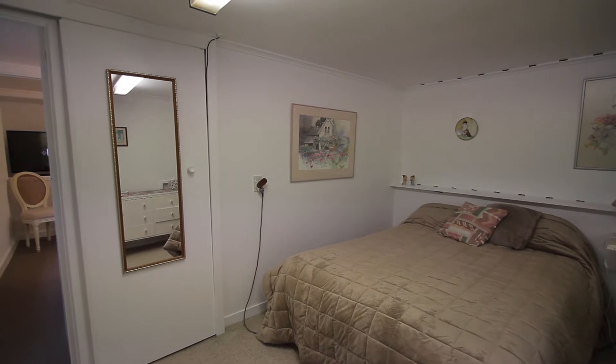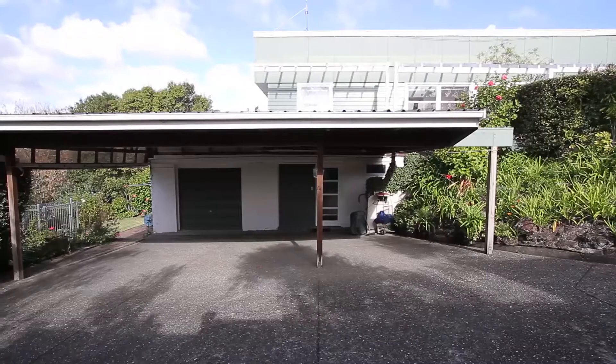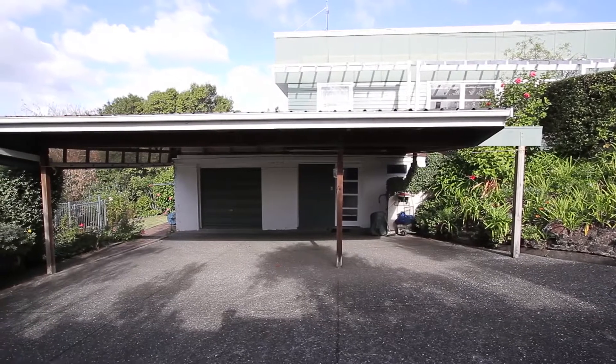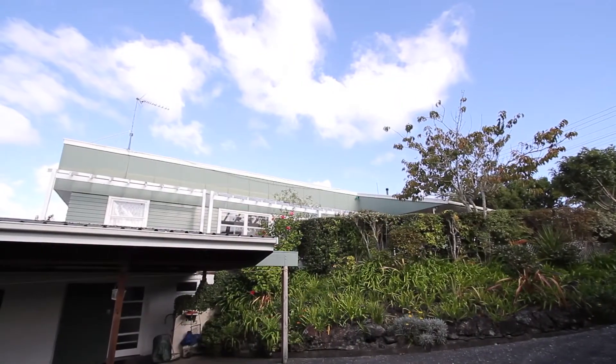Downstairs, there are two spacious utility rooms, a separate laundry, and an internal garage with a huge carport outside. This home is situated on 825 square meters of peaceful and private land, full of sunlight.